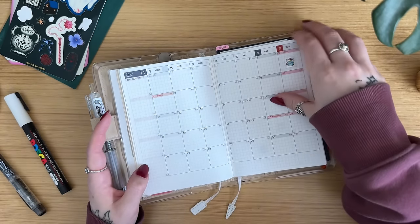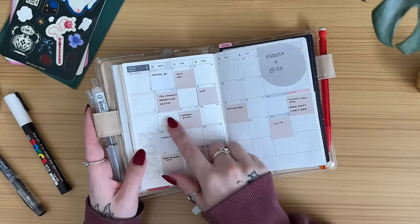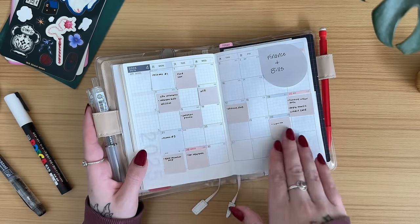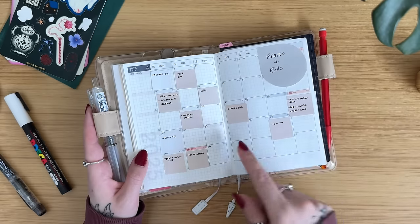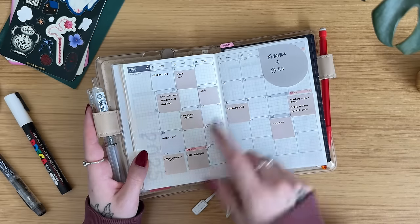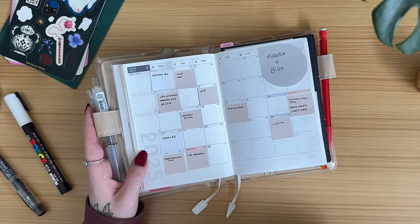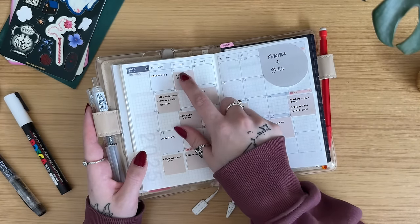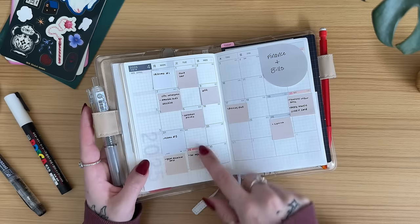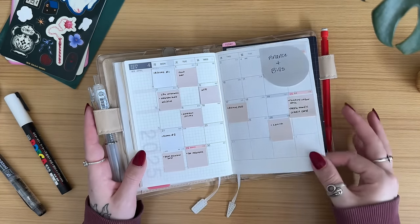For these last couple monthlies, I wanted to utilize some of the space back here. For this month I'm using it as a finance and bills tracker — I did it all on sticky notes so if I need this April calendar I can just rip them off. I'm using the dates of the month and noting when bills are due. If there is a dot next to it, it means it's automatically taken from my account. If there's no dot, I need to go in and pay manually. I also put in when I expect to receive income. This has been really helpful.